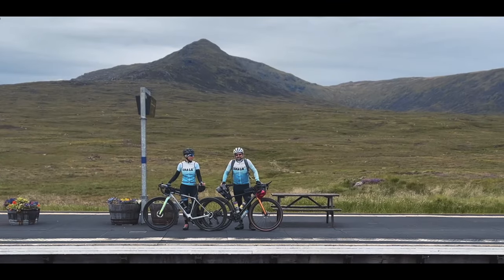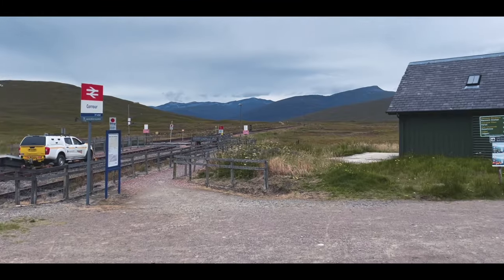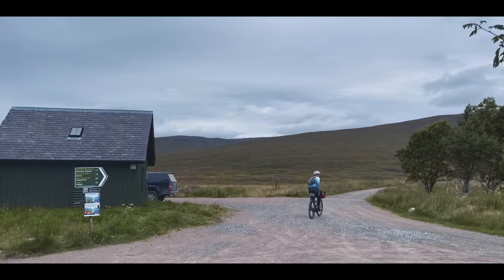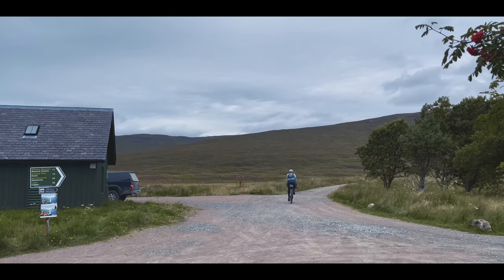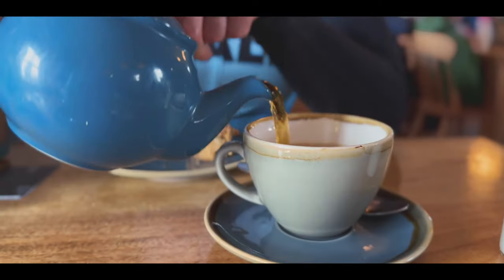What are we going to do now? Go for a bike ride! That's us just leaving Corrour West Station after a really nice little break and a cup of coffee.